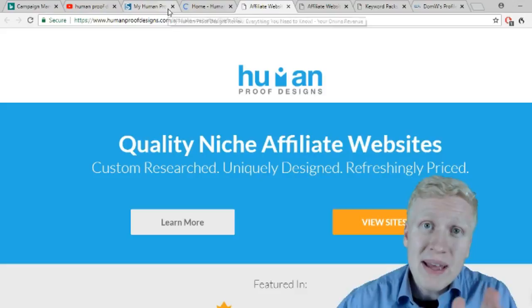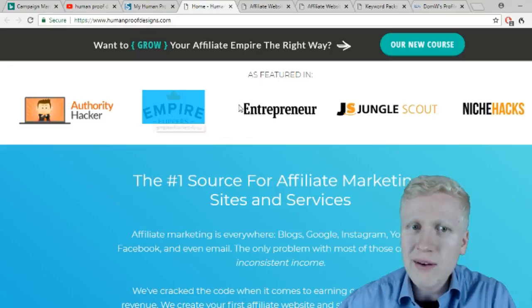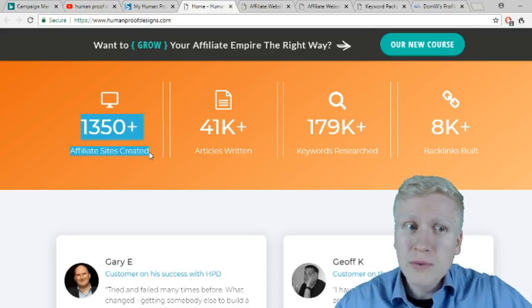Human Proof Designs has been featured on Authority Hacker, Empire Flippers, Entrepreneur, Jungle Scout, and Niche Hacks, as well as other affiliate marketing sites. They provide training and website services. Their team has written over 1,000 articles, created 1,350 affiliate sites, researched 179,000 keywords, and built many backlinks.